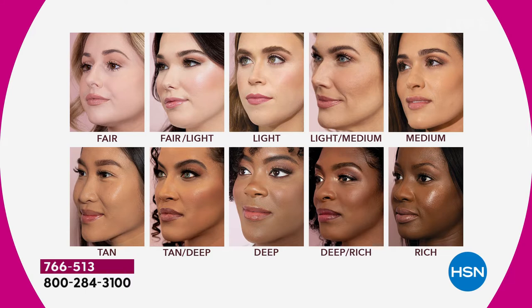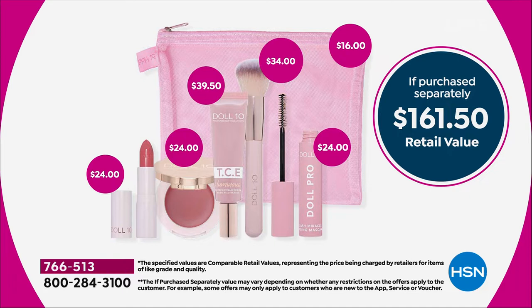If you're in that deep, rich shade, we have very few left — just a couple hundred in each colorway, same in fair. I'm in the light medium. I want to show you the value, because when you see what Doris Dalton has put together — all of her products so you can face the spring fashions, vacations, and fun times with friends and family looking and feeling your absolute best — it's a $161.50 value.